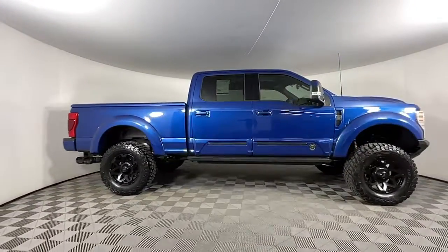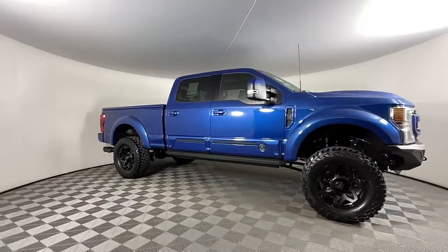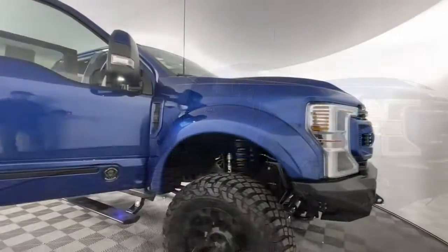The following are some of this vehicle's highlighted options: keyless entry, navigation system, sun/moonroof.